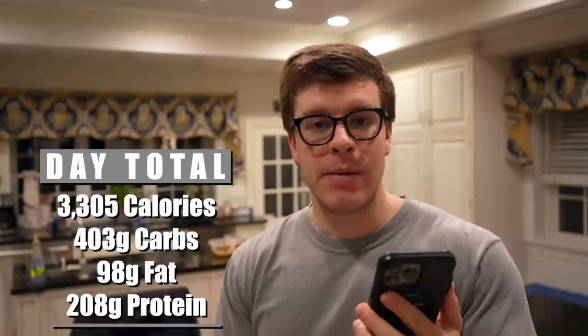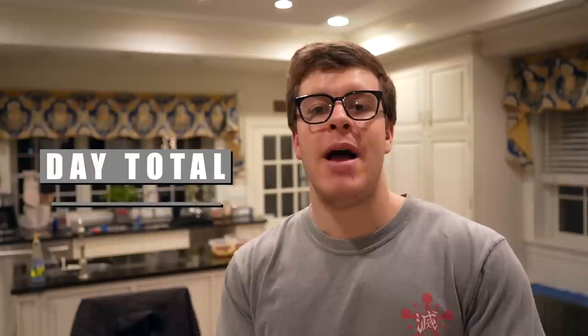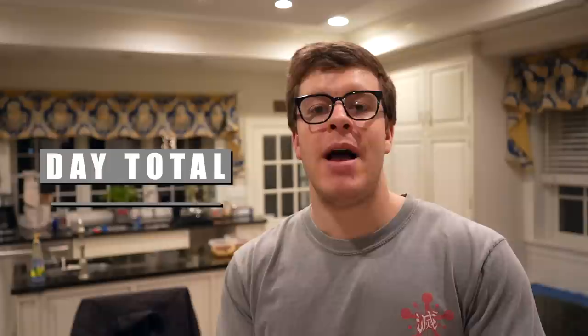That brings our day total to 3,305 calories — five calories off my goal — 208 grams of protein, 94 grams of fat, just under the 100-gram max, and 403 grams of carbs. That's the final macros for the day. That pretty much wraps up my full day of eating. I'm going to go ahead and watch some Monday Night Football with Maisie. The Bengals won last night, which is fantastic. Tonight we're watching the Cowboys and the Tampa Bay Buccaneers. Don't forget the Boomy Threads drop on January 23rd — please like, comment, and subscribe if you haven't already. See you guys next time!